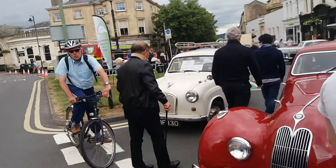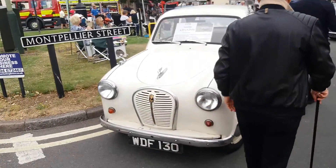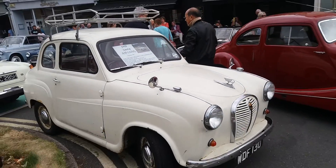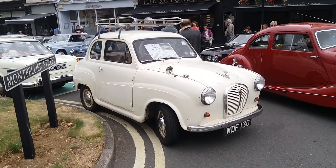Next door here on Montpellier Street we have a lovely old Austin A35 — 1958.